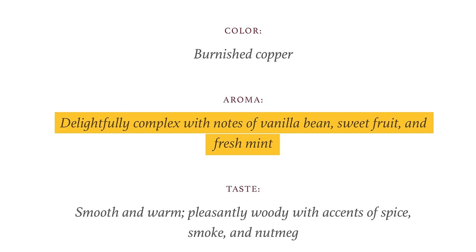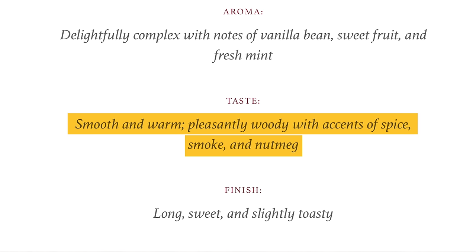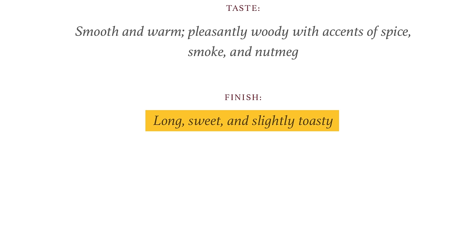Let's check out the distiller's notes. On the nose: delightfully complex with notes of vanilla bean, sweet fruit, and fresh mint. The taste: smooth and warm, pleasantly woody with accents of spice, smoke, and nutmeg. The finish: long, sweet, and slightly toasty.